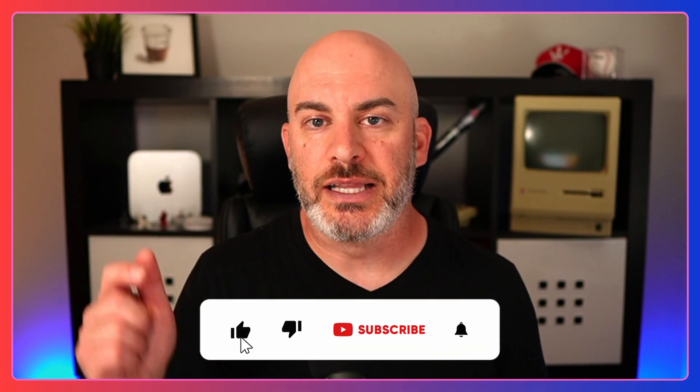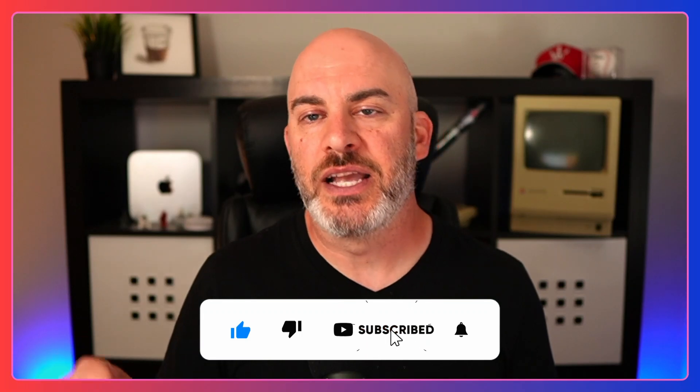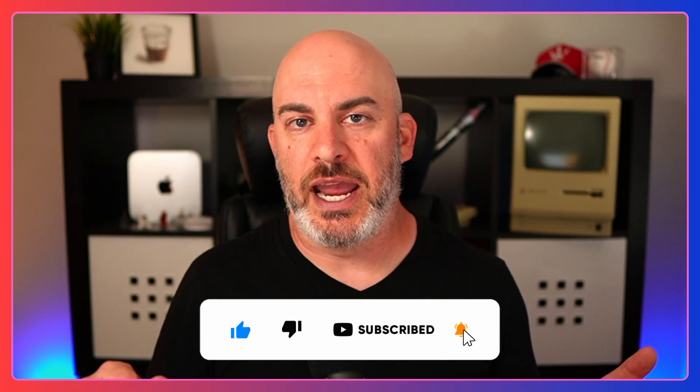The next thing — after you've liked and commented — I need you to subscribe. If you subscribe to my channel, when I create another video and post it, you'll get notified first. So click Like, click Subscribe, hit that bell notification and you'll see more of me. Isn't that a good thing? I hope it is.